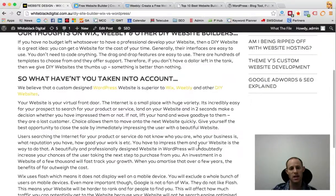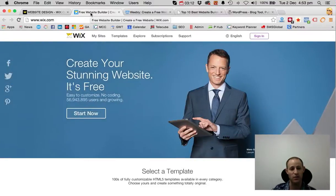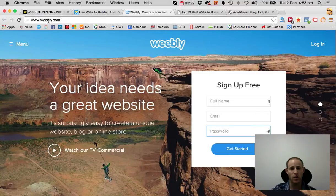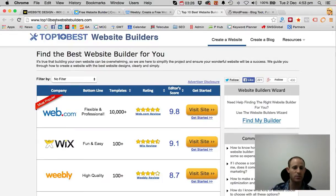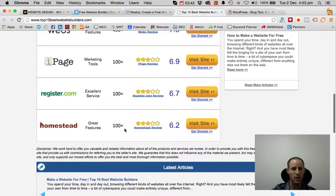But there's obviously another whole side to this — what haven't you taken into account? We're huge fans of WordPress, so we do suggest that you use WordPress if you can afford it. Wix is available at wix.com, and there's another great one at weebly.com. We also came across top10bestwebsitebuilders.com, which gives you editor scores and ratings based on the different DIY websites available — check that out and see what you can come up with.